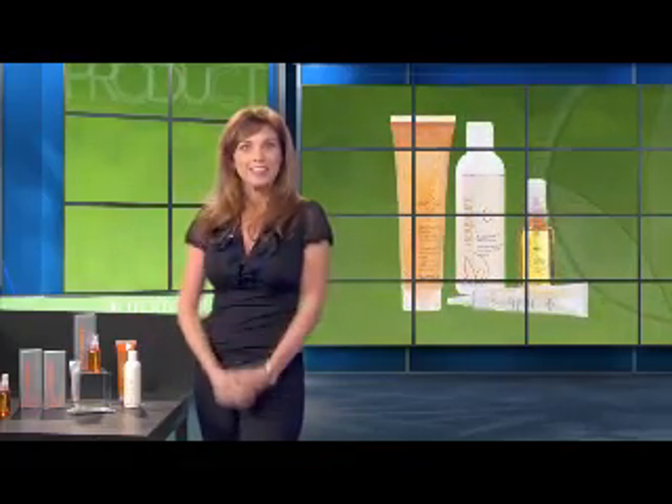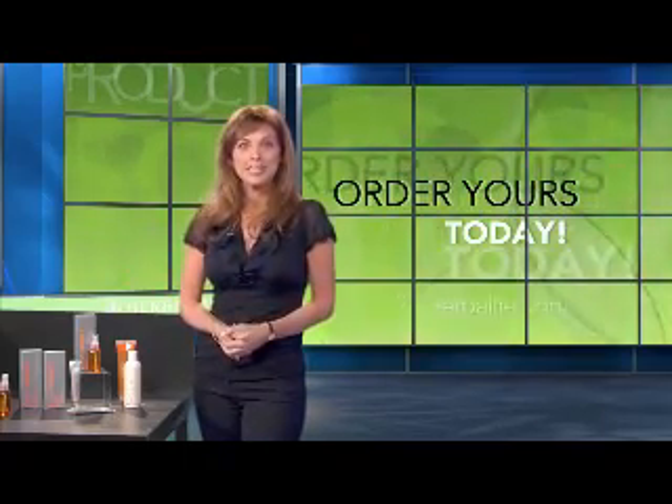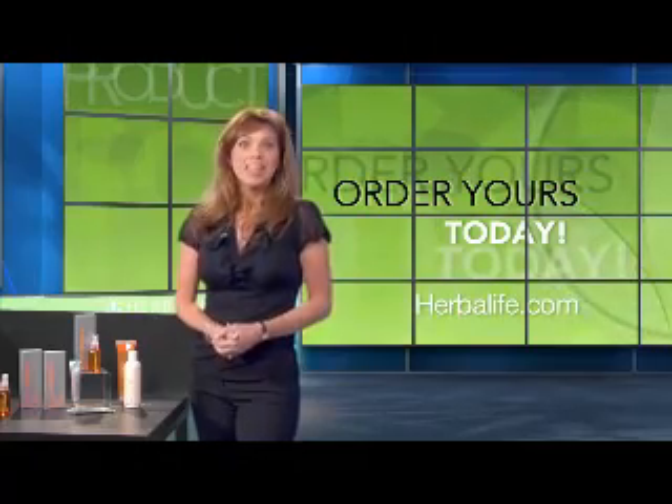So all four products provide excellent antioxidant protection. You can try all of these great Outer Nutrition products by ordering today from an independent Herbalife distributor. Thanks for watching.